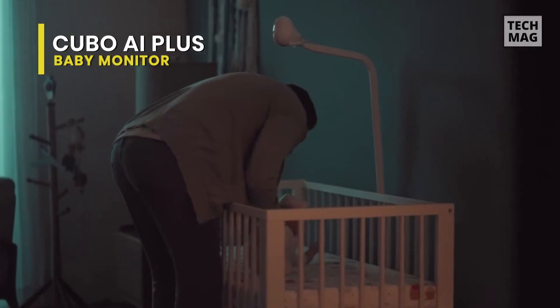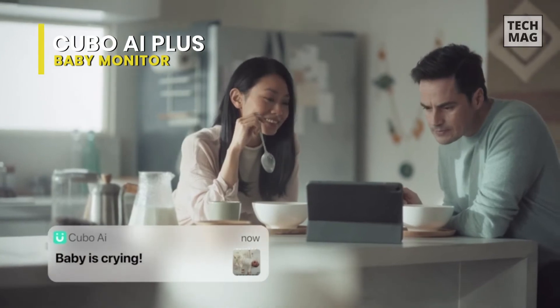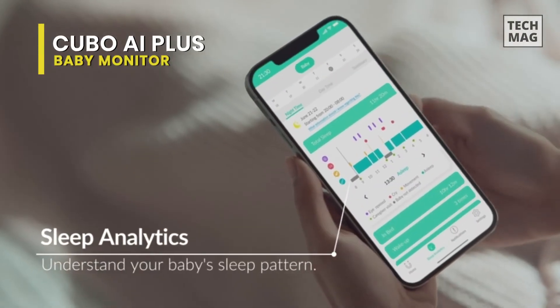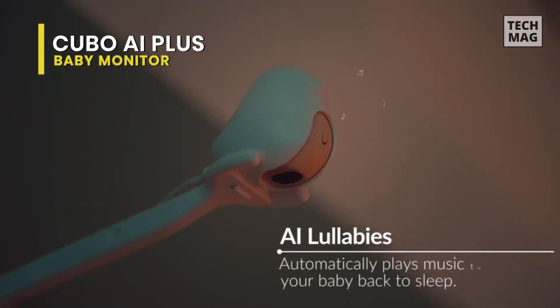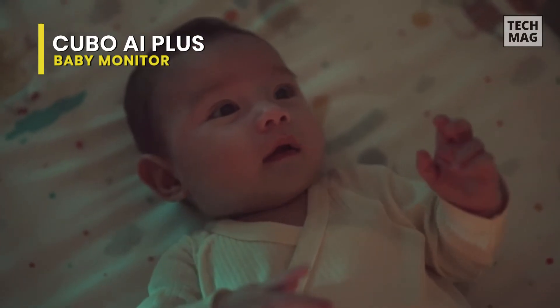The Kubo AI Plus features a high-definition camera with artificial intelligence, baby safety alerts, advanced sleep analytics, and two-way audio so you can talk to your baby or soothe them back to sleep. It comes with a three-stand set that allows you to mount it to a wall, set it on a dresser or nightstand, or hang it from the ceiling. This is compatible with iOS, Android, and smart home devices, and connects to your home Wi-Fi network for secure streaming to your phone or tablet.